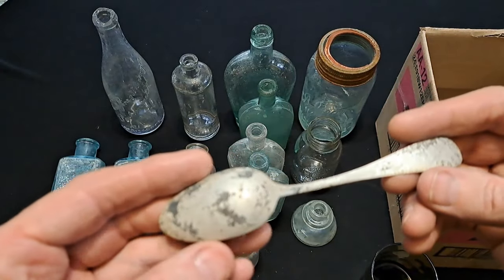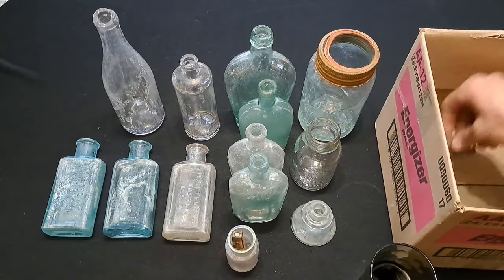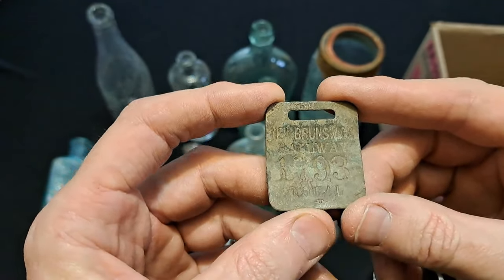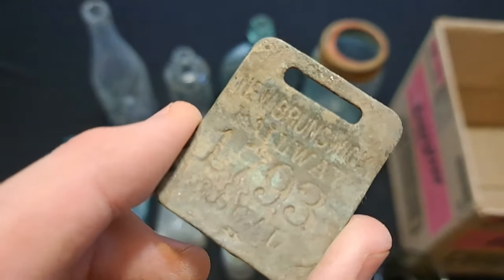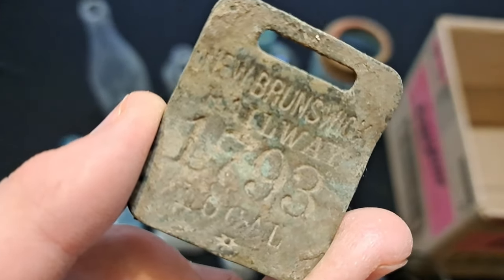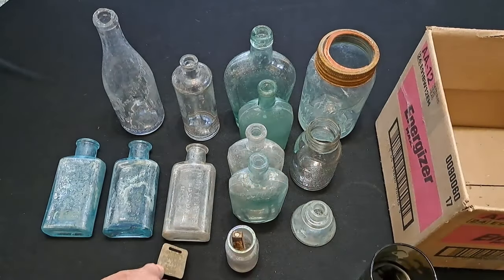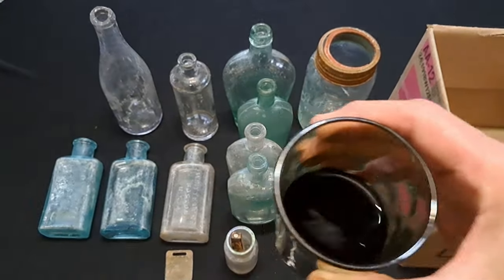Here's a silver spoon - or silver plated perhaps. Nice find. Oh yes, and here's this railway tag here as well - New Brunswick. Something I can't read. Maybe you folks can. Let's see if we can see it in the camera. The Brunswick Railway - Local, it says down at the bottom. So some sort of railway tag. All right, that's that small little box full there. Cheers folks.